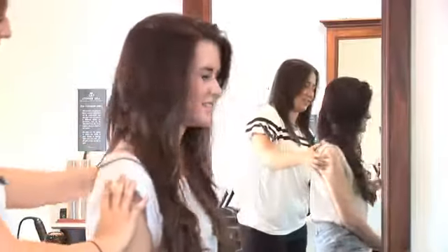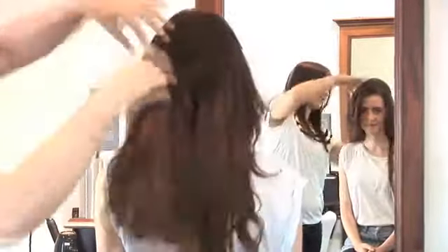Great Lengths are the extensions that a lot of celebrities use, and it's by far the best brand of hair extensions that I've used.